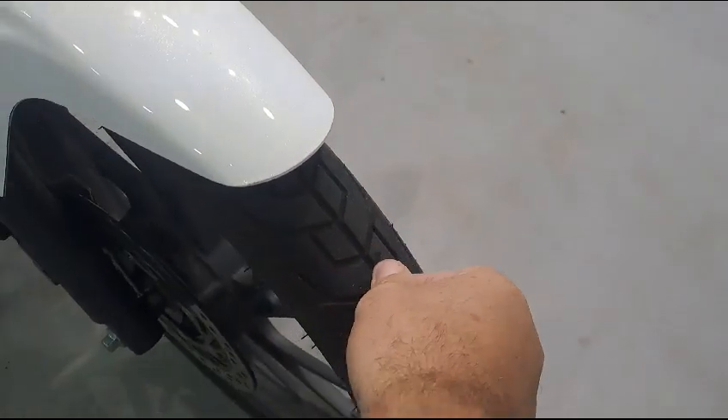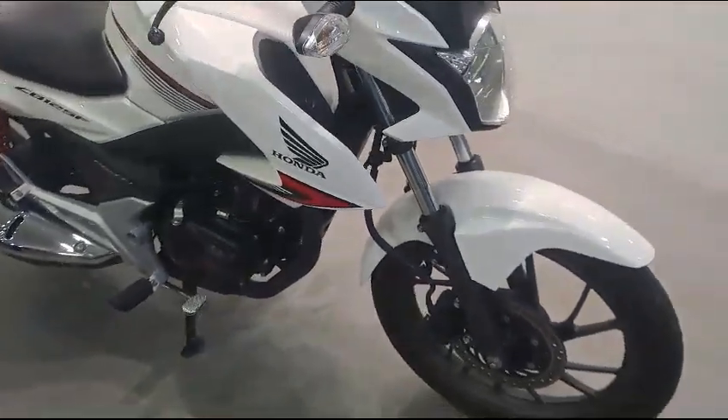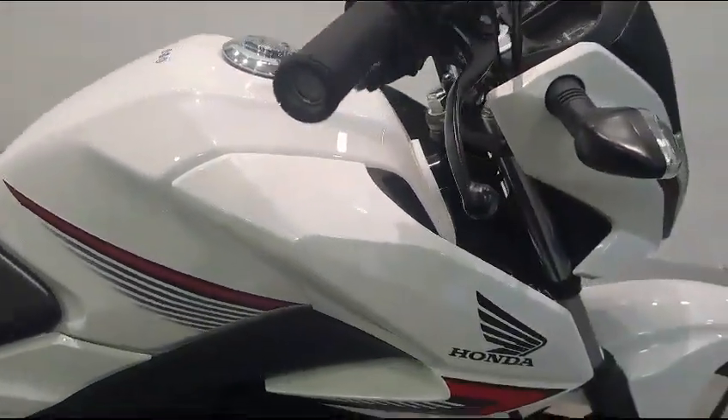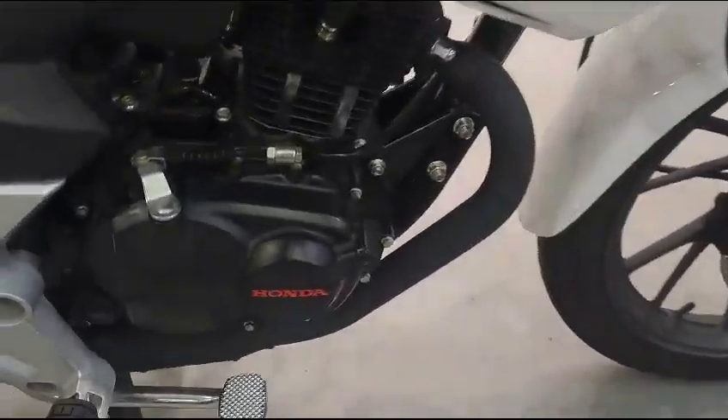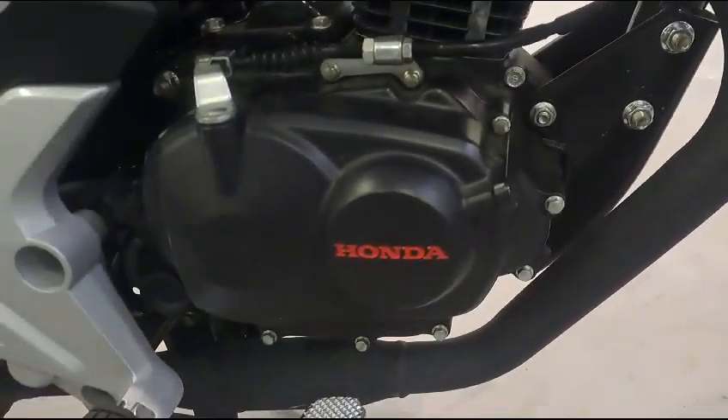The tyre is in very good condition. There's no wear on the discs. The bike has actually done 915 miles from new. There's no damage on the bike, and it hasn't been exposed to any winter use whatsoever.